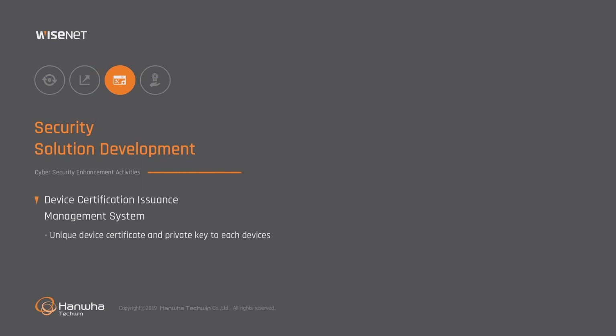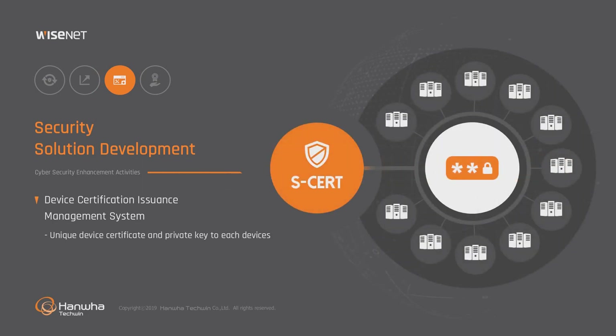The SCERT develops a system in which each product is issued and managed with its own device certification and private key. Device certification and private key can prevent access by non-allowed users and support secure communication between products and users and among products.